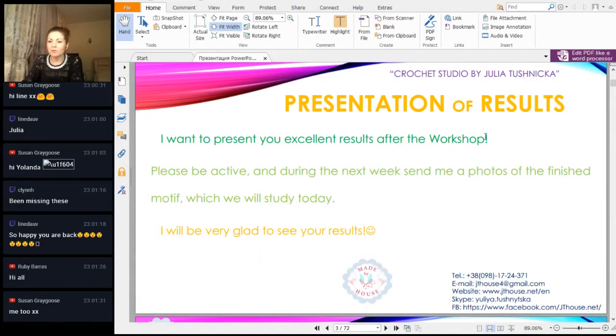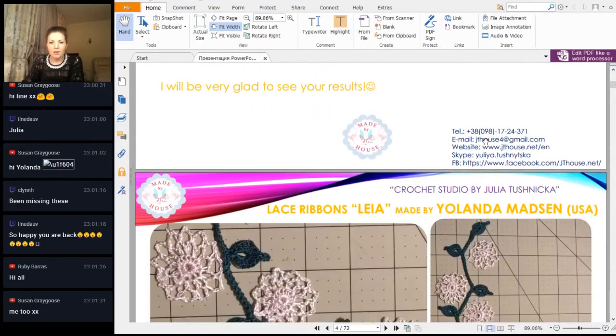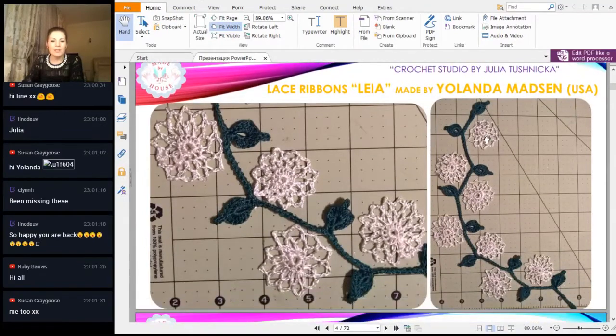Presentation of your great, beautiful, and wonderful results. First we have here lace ribbon layer from Yolanta Matson. Maybe you remember we made two lace ribbons in the last workshop. Yolanta made a beautiful combination of two elements — lace ribbon layer and also small beautiful white flowers, as you can see. This composition is really great. Thank you Yolanta for this great job.